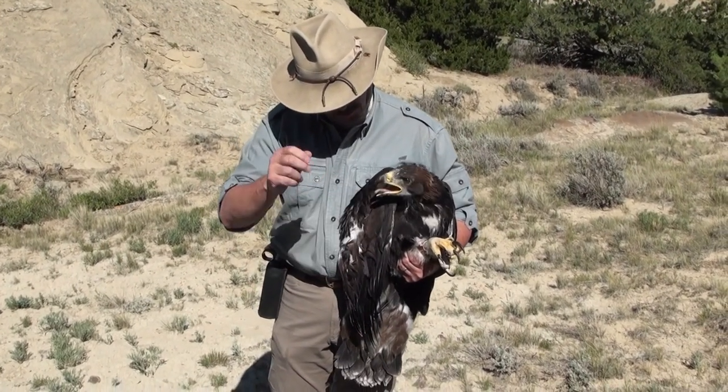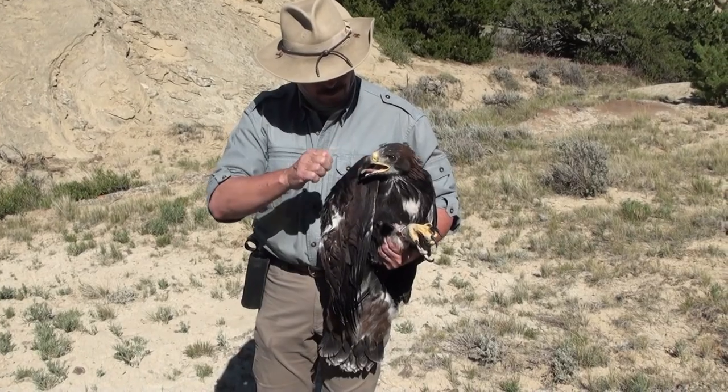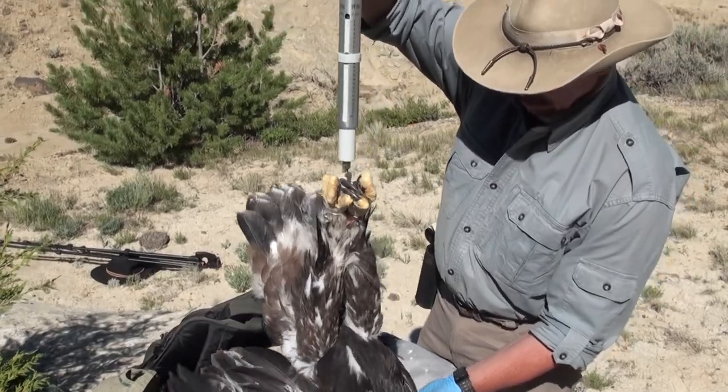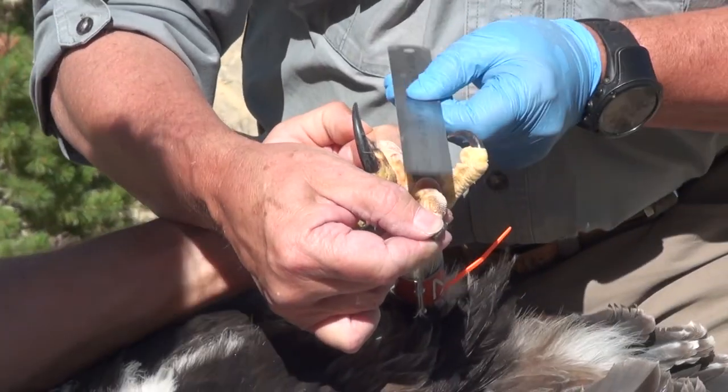His birds have been identified by their bands from Montana to near Casper, Wyoming. Before this bird is gently placed back near its nest, it is weighed, measured, and sexed.